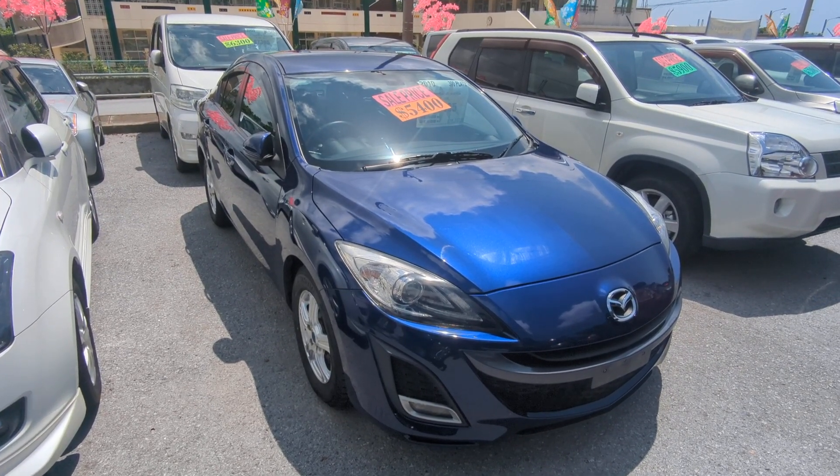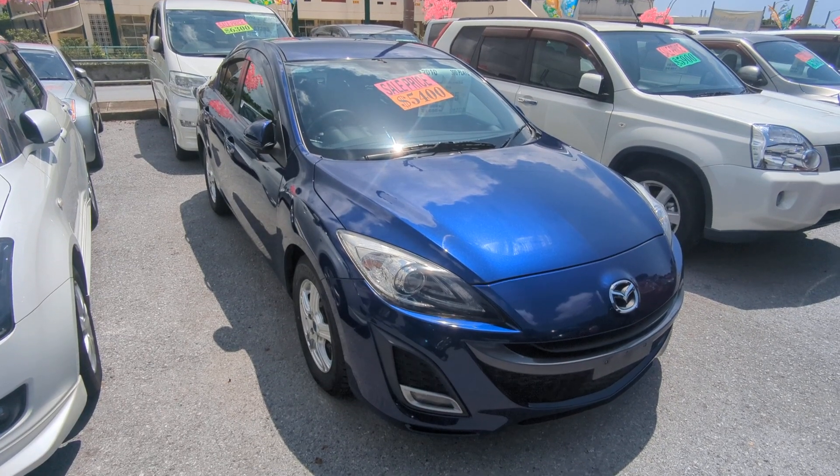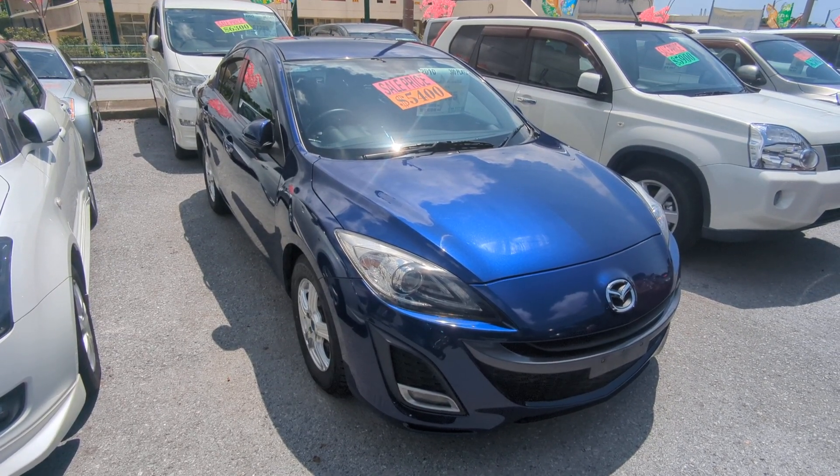Before we get started, I'd like to let you know that we do have on-lot discounts, so the price you're seeing on the website right now will not be the final price when you come on the lot.